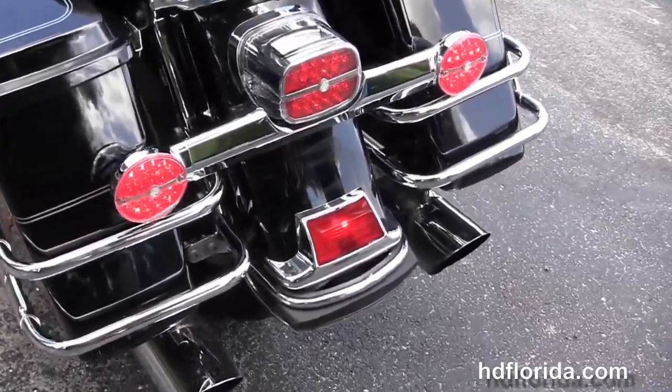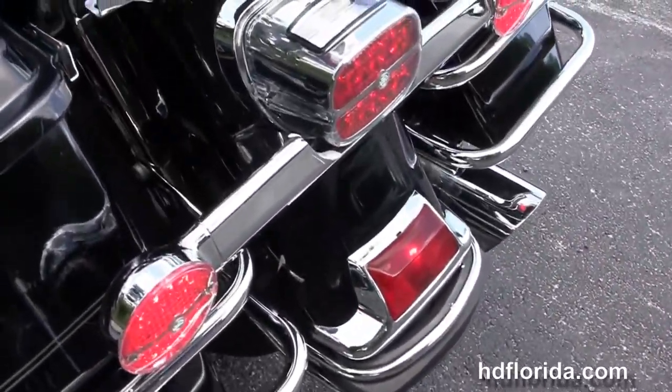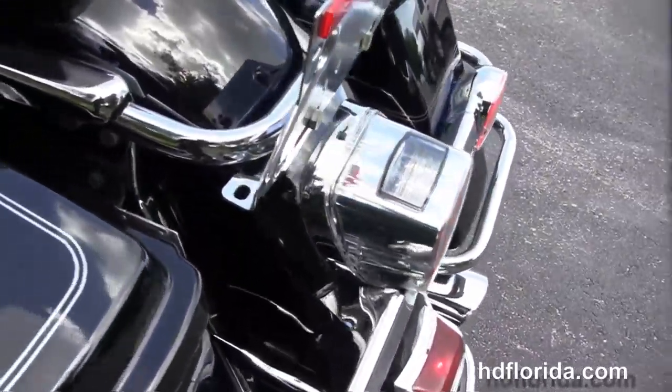We have the chrome saddlebag guards, the upgraded LED brake lamps and turn signals, and we've got the upgraded two-up Sundowner seat.